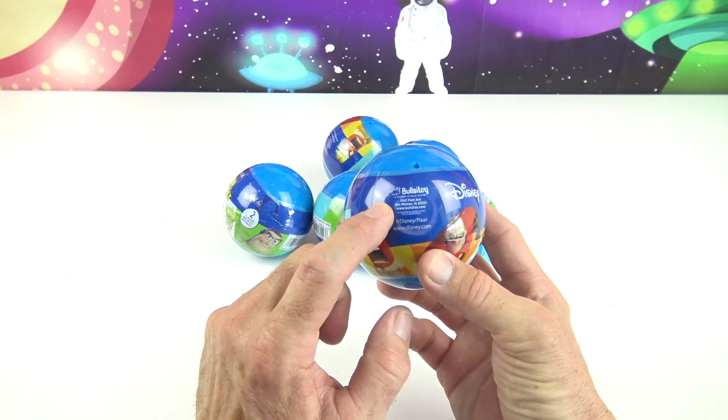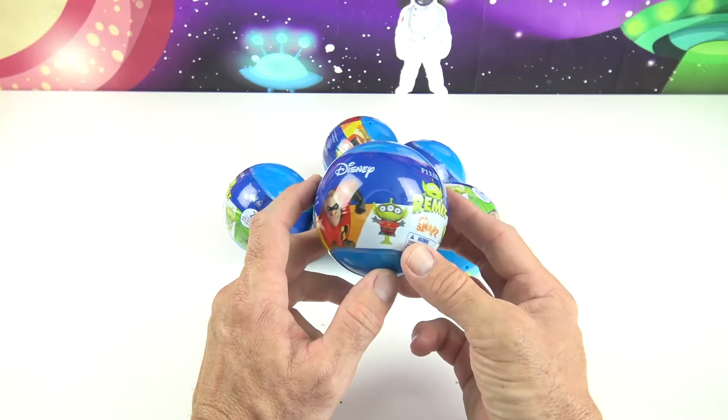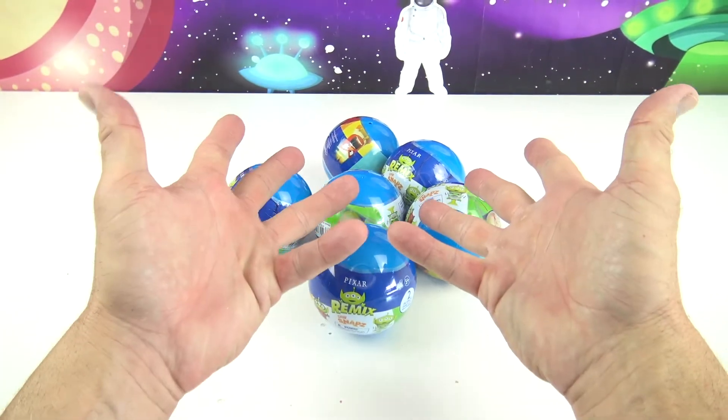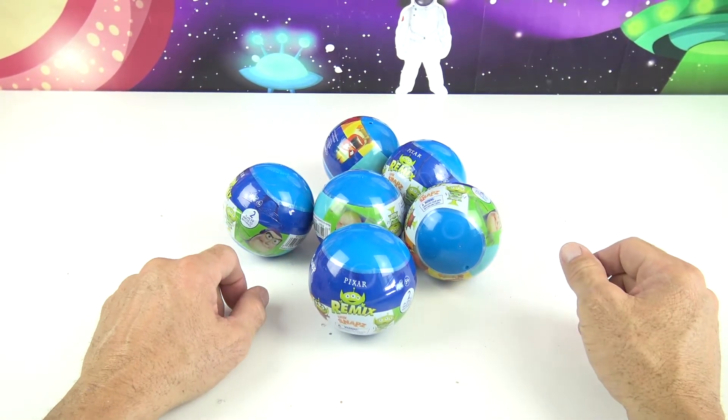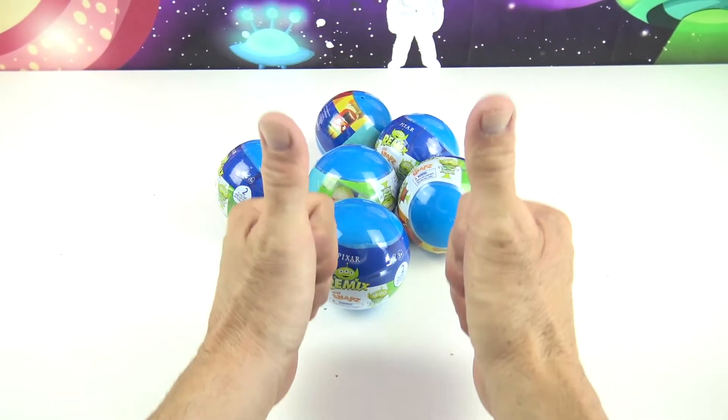First, I want to say thanks to Bullseye Toy for sending us these products for free. Greetings, Rocketeers! This is your Toy Commander, and are you guys ready for today's mission? Great, so am I!